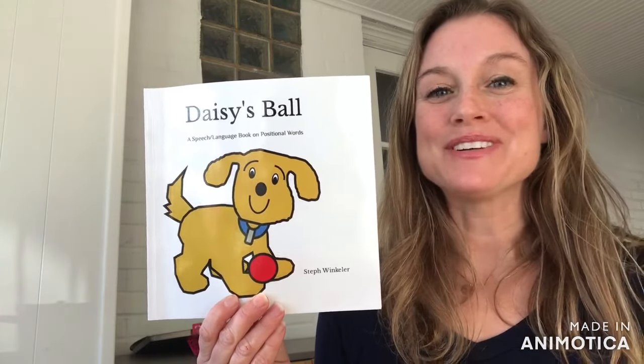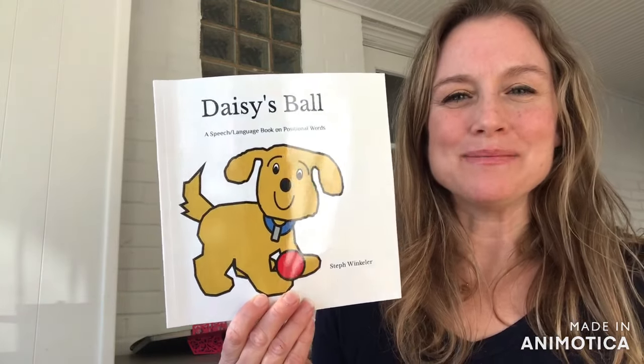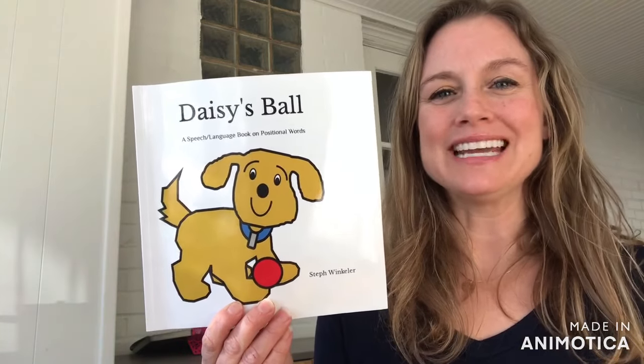It's very similar in some ways but very different in others. This is also going to be my first e-book, so I'm really excited to have that out hopefully in a few weeks.